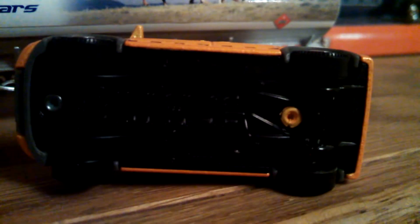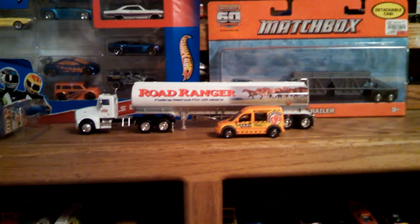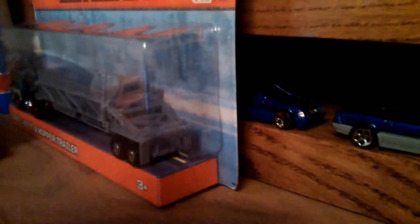I picked this Ford Transit Connect to park next to it because Matchbox says that this is 1/64th scale, and when you look at it against the truck that looks just about right. So cool. And now we've talked for three minutes about that really cool Road Ranger truck, so we need to speed it up.